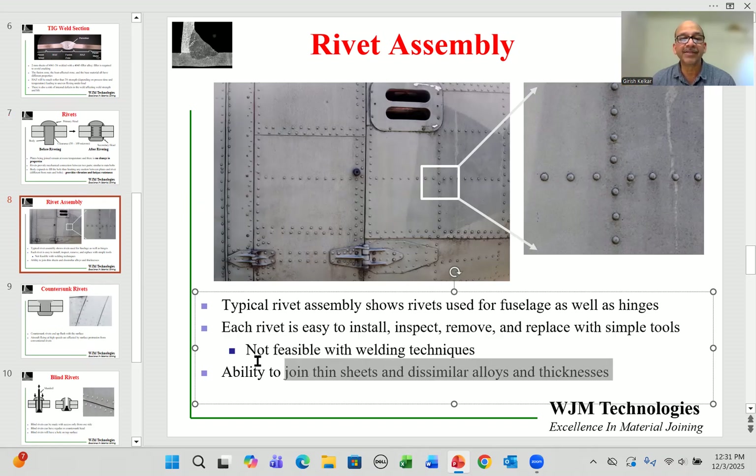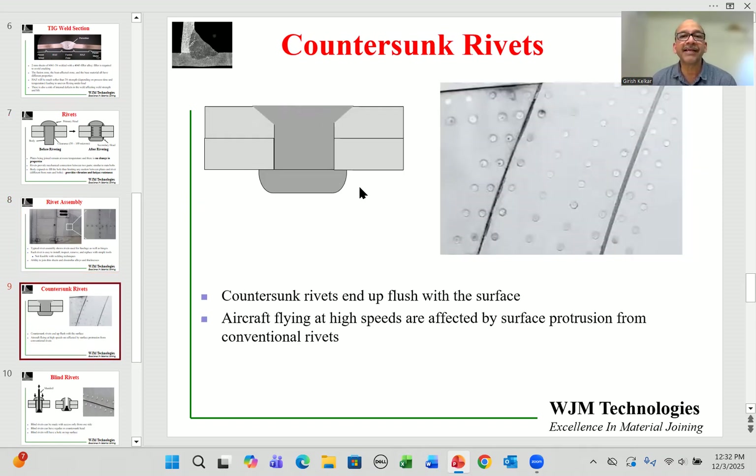You can join dissimilar materials and dissimilar alloys and dissimilar thicknesses without any significant challenges. On planes flying at high speeds, even small surface bumps affect aerodynamics, which is why there are countersunk rivets — the surface of the rivet is flush with the fuselage or wing surface. Next time you're sitting by a window when flying, look at the wing surface and you might see small dots or circles, which are the top surface of these countersunk rivets.